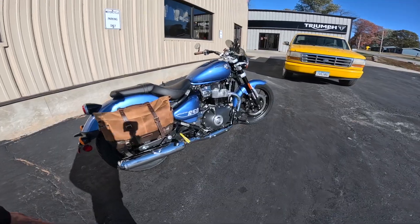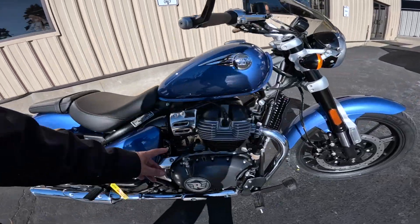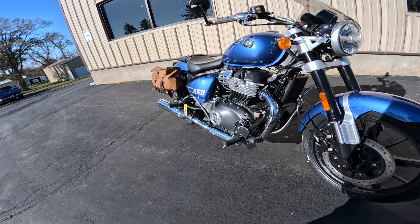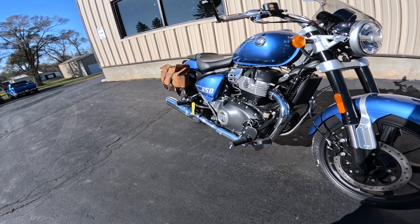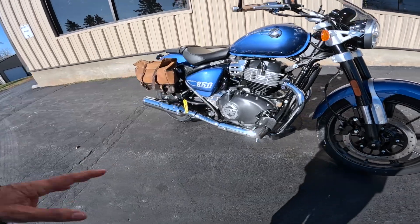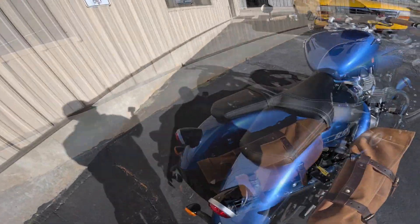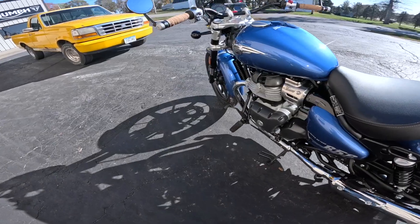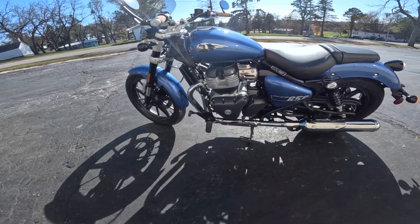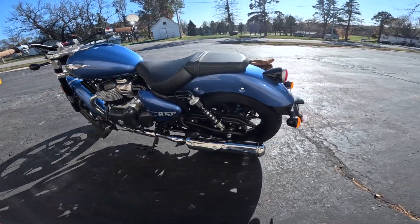So, 648cc parallel twin, air and oil cooled, four valves per cylinder. It's got that 270-degree crank so you get the nice wop-wop sound. Forward controls on the bike, and it's got a six-speed transmission. I haven't got a lot of time on these yet but we're gonna solve that — I'm gonna ride one tomorrow about 100 miles. I'm assuming it's like the Interceptor: very smooth. I've ridden about a dozen miles on these so far.